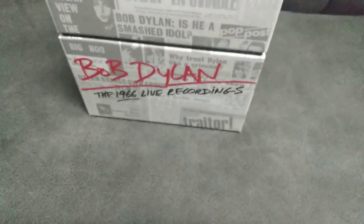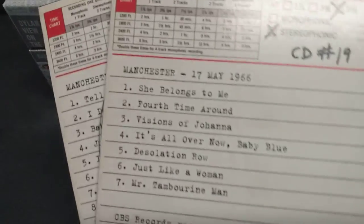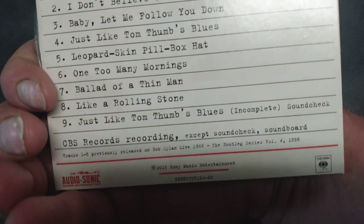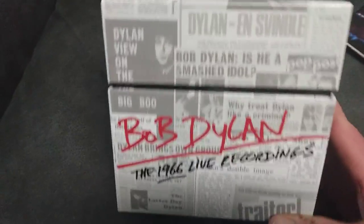The only one that was officially released was the Live from the Manchester Free Trade Hall. It says CBS Records, tracks one through seven recorded, and track four was released on Biography. CD two of this was the same thing, tracks one through seven. But yeah, that is the Bob Dylan Complete Live Recordings box set. Thanks for watching, bye.